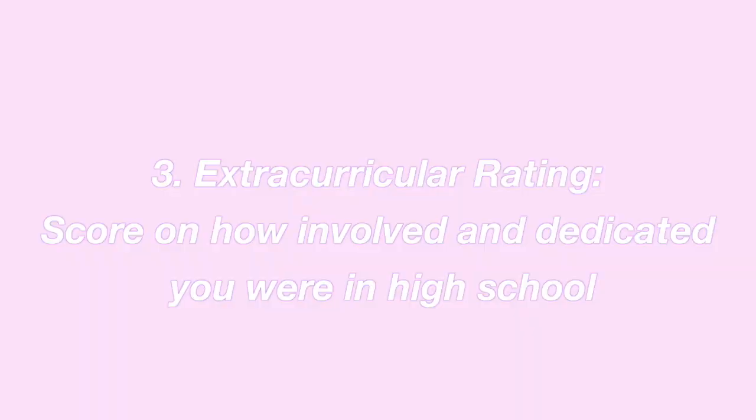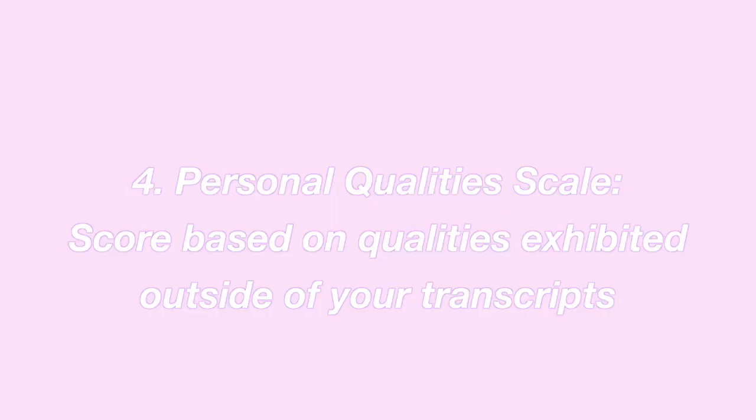The third rating was my extracurricular rating, and I got a seven. The scale was a bit unusual — you could get a one, three, five, seven, or nine, from worst to best. Most students usually get a five, meaning great leadership and involvement, but I scored a seven, which was a bit higher than what they were used to. In the comment section they noted the specific extracurriculars that stood out: my makeup business, being tennis captain, dance captain, and being a model. Those leadership experiences really boosted my score.